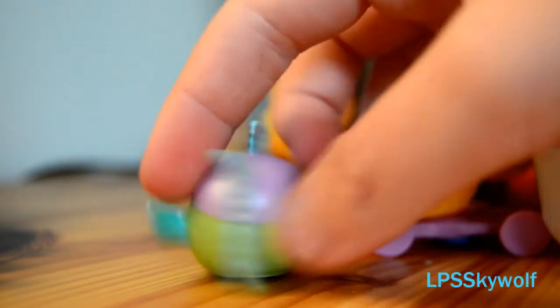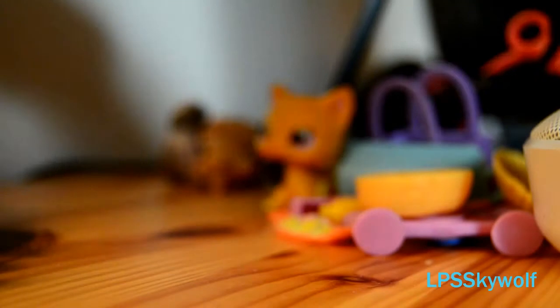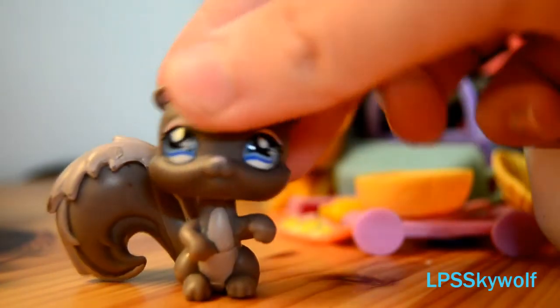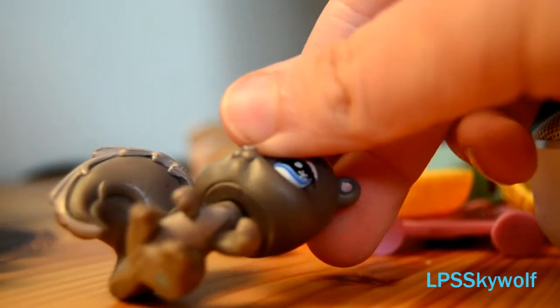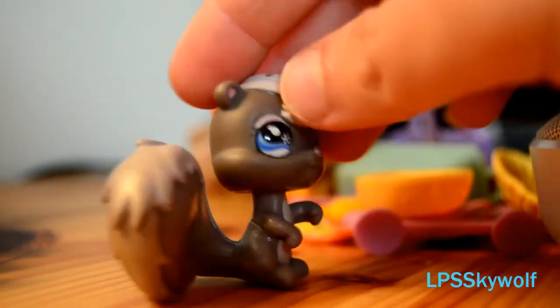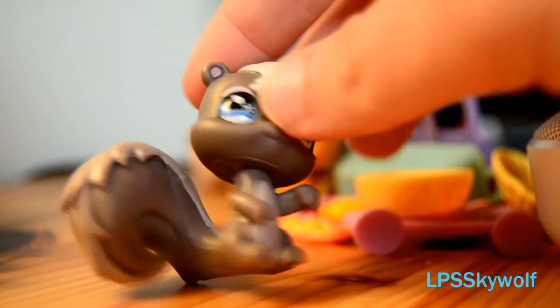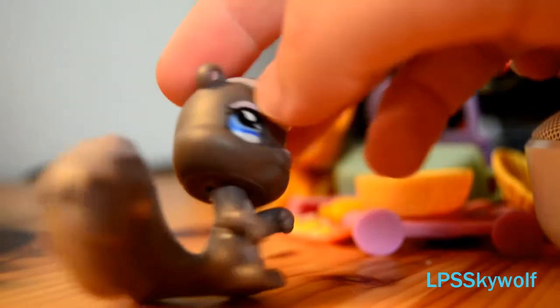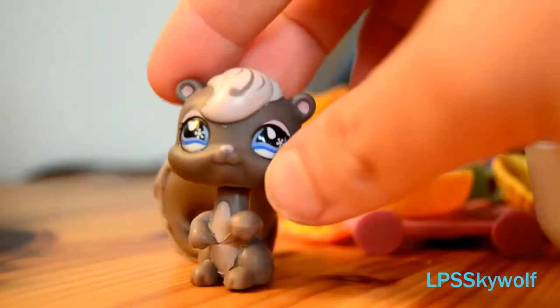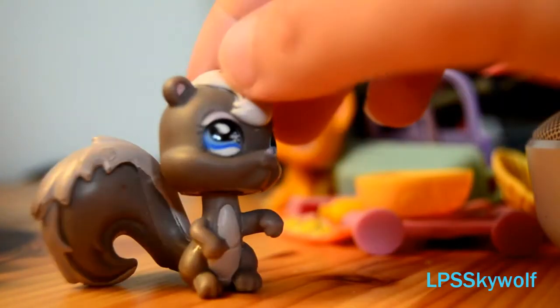I love it! Next is a skunk. I'm skunk-tastic! I love my tail — back and forth, back and forth. Don't judge me! It's in very good condition — love it!